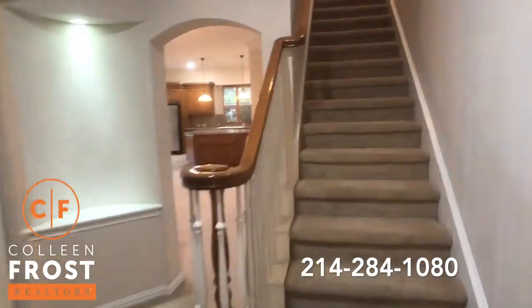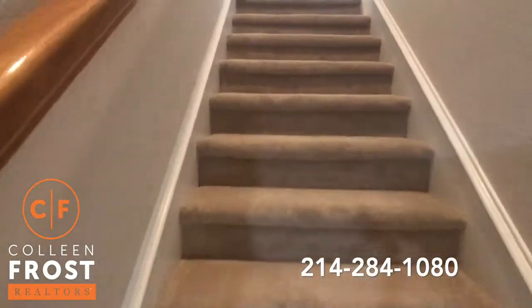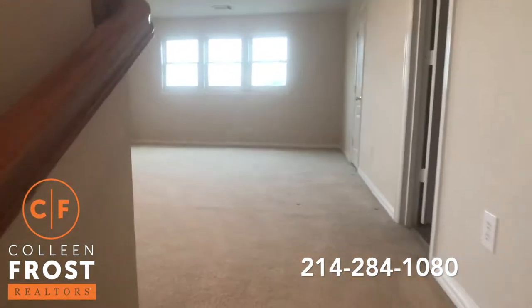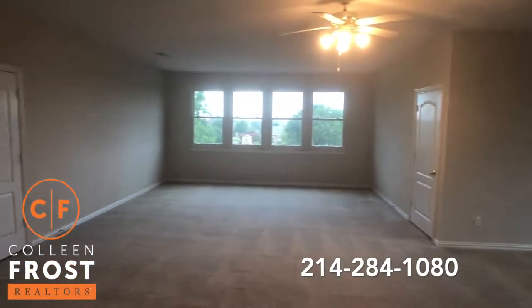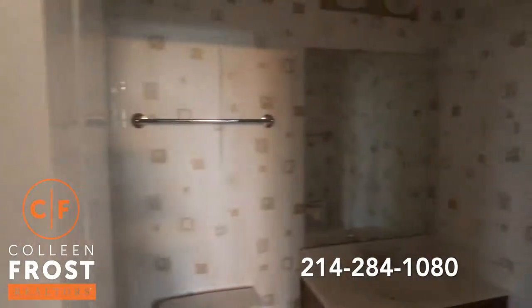Now let's head upstairs. This would make a great bedroom for a teen or perhaps a bonus game room or media room — you could do so much with this space. And it does have a full bath off it as well.